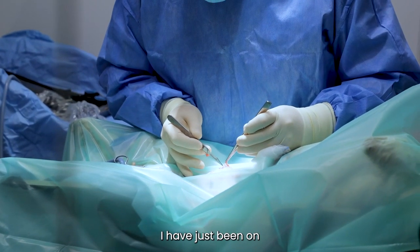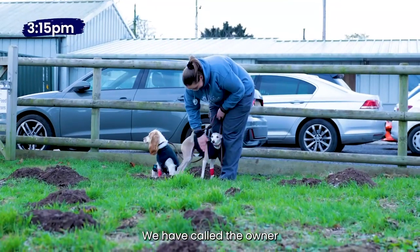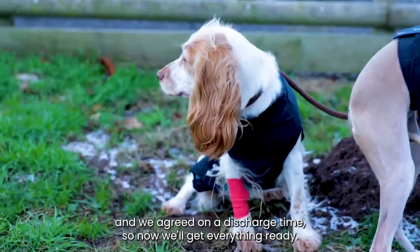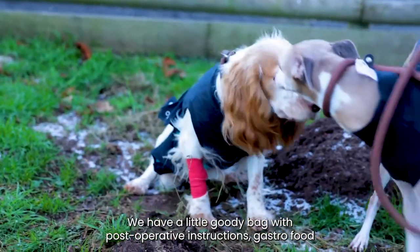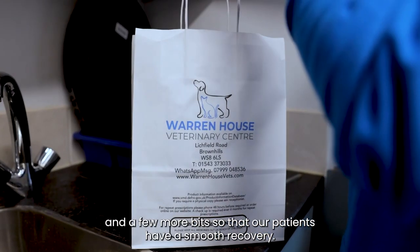I have just been on one last walk with both girls to make sure that they are good to go home. We have called their owner and agreed on a discharge time, so now we will get everything ready. We have a little goodie bag with post-operative instructions, gastro food, and a few more bits so that our patients have a smooth recovery.